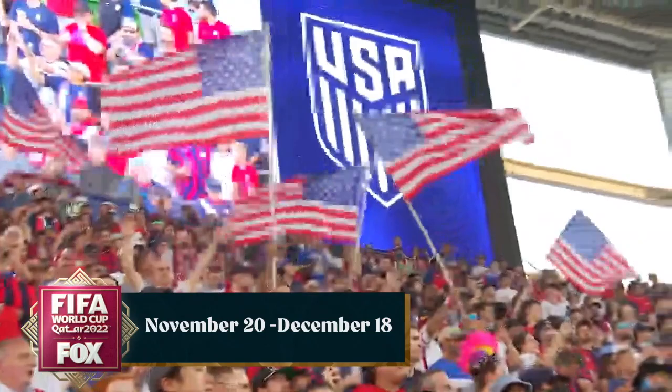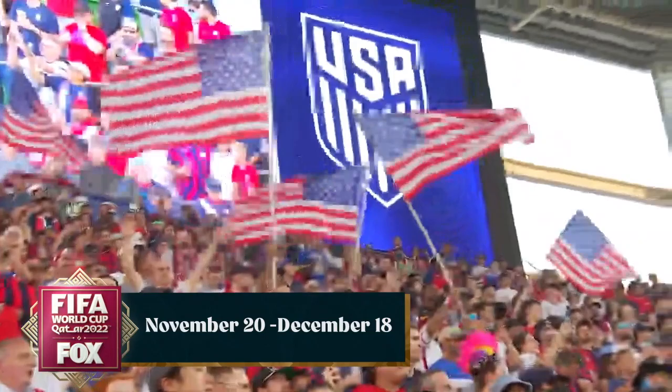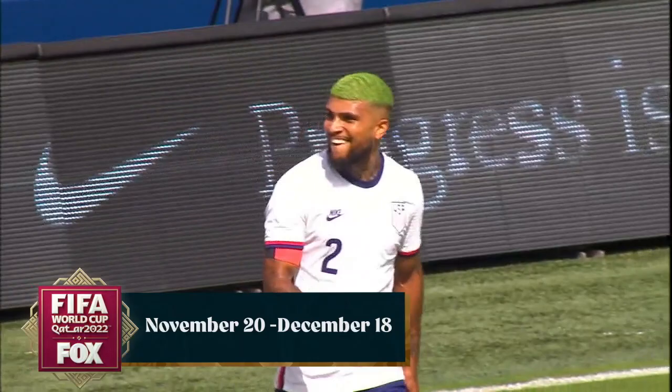The United States soccer team — the national soccer team — I think it's a privilege to be able to be part of that. I grew up in Europe, so I grew up with soccer, and I coached and refereed soccer. It's really like a full circle for me to be part of this and being able to cheer on the U.S. team.